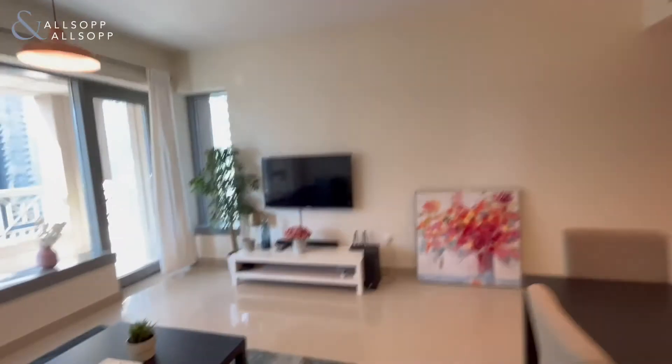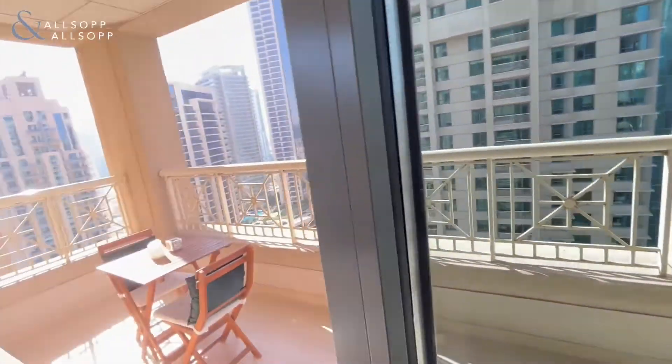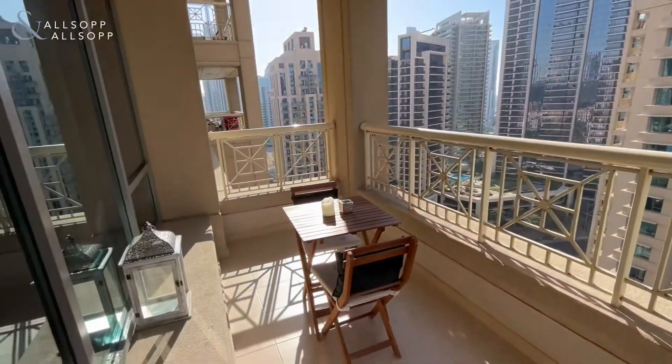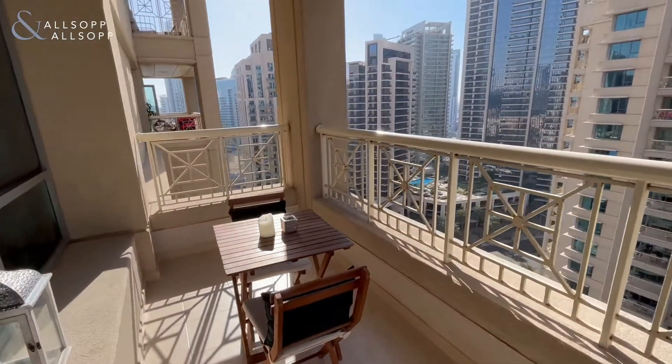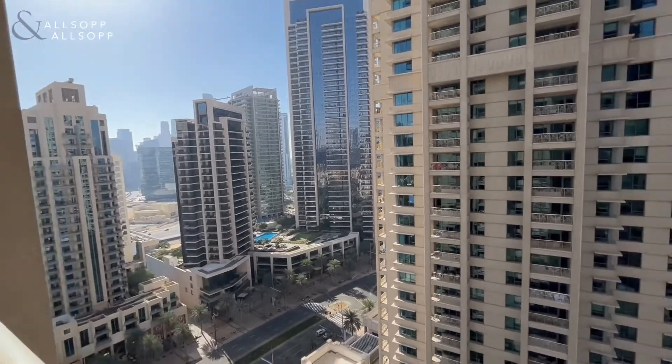This unit is Birch-facing with a full fountain view, already complete with a small patio area and a large terrace with gorgeous views up downtown.